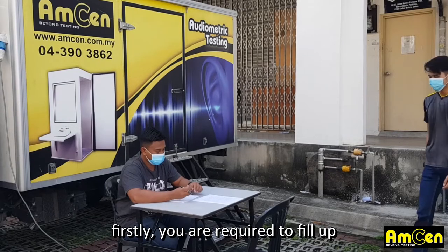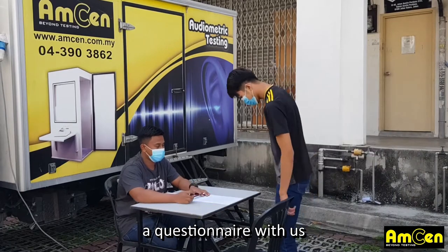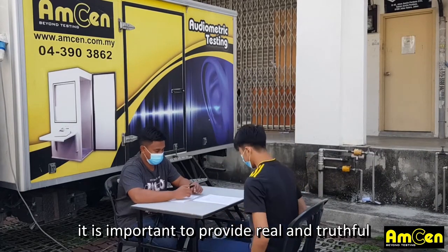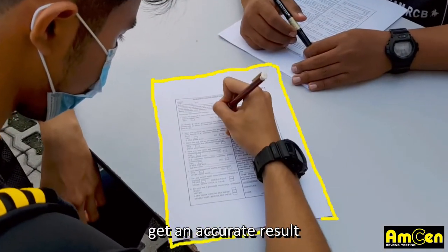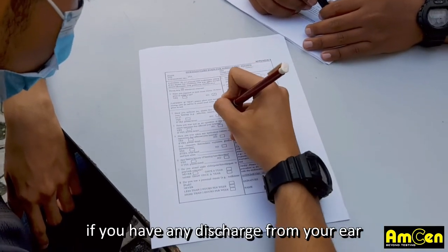Firstly, you are required to fill up a questionnaire with us. It is important to provide real and truthful information on your situation to get an accurate result. If you have any discharge from your ear,